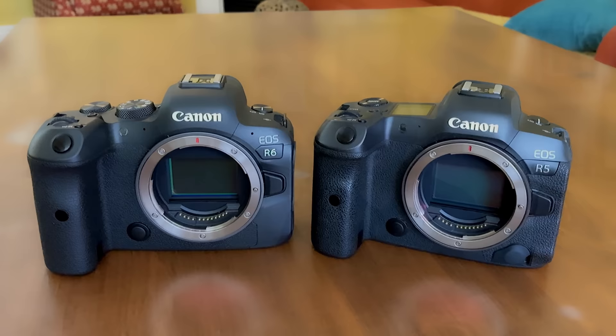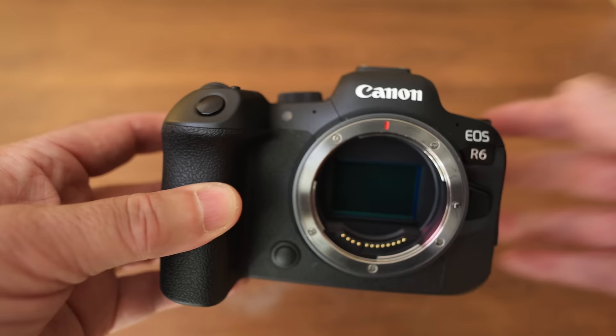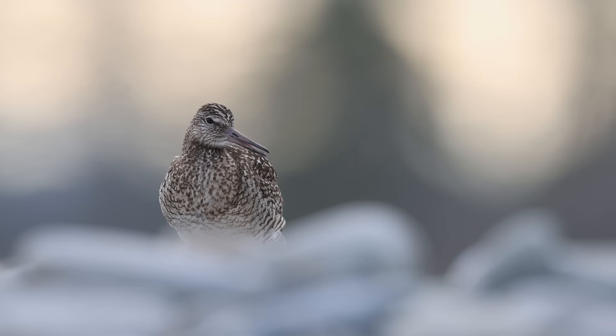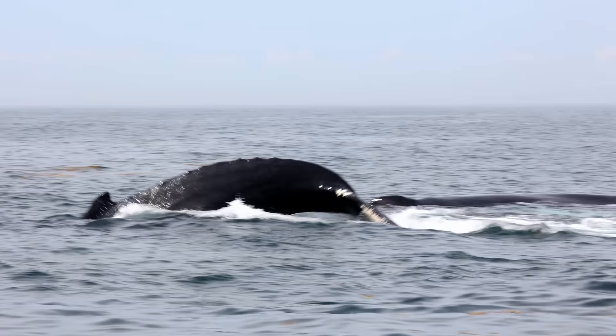Hi everyone, welcome to another video. In the last few years we've seen an amazing number of new mirrorless cameras come out onto the market — a real transformation for wildlife photography. I've been trying out two new cameras, the Canon R5 and the Canon R6, and I want to share my results about how they work for wildlife photography. I've shot birds, foxes, deer, humpback whales, and Milky Way shots.